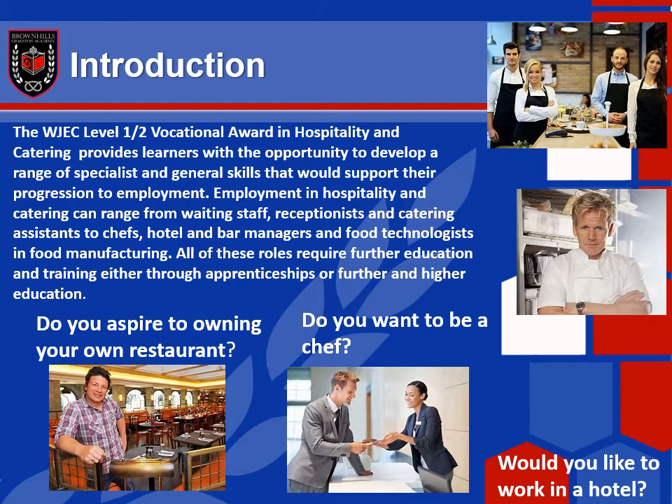Do you aspire to own your own restaurant, maybe? Or perhaps you aspire to being a famous chef? You can see here some examples of what's possible in this industry.